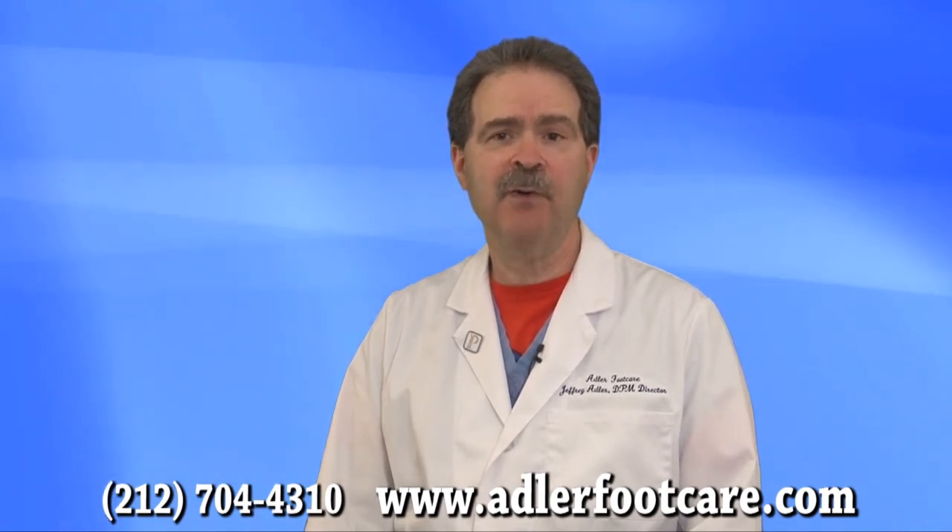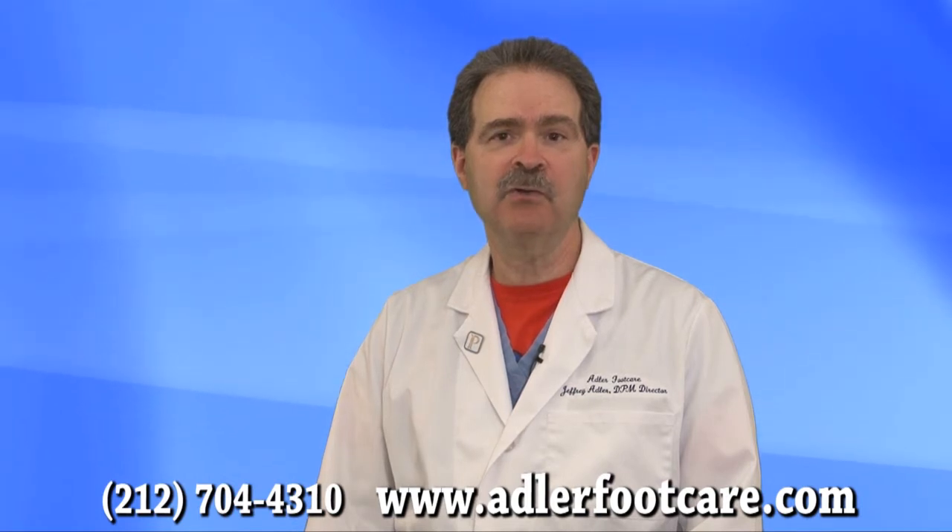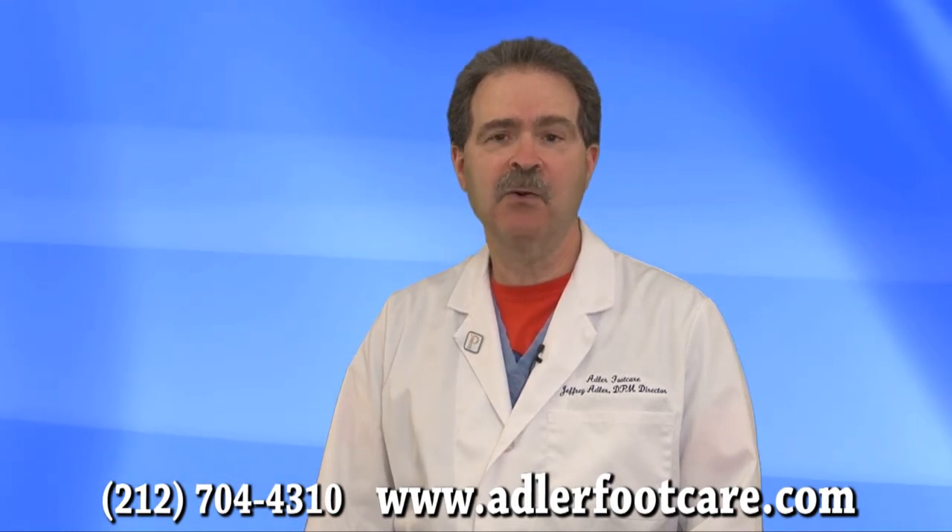So please, when you have a foot problem, think of Adler Foot Care. We'll take care of your foot to make sure that the problem is minor and not major.